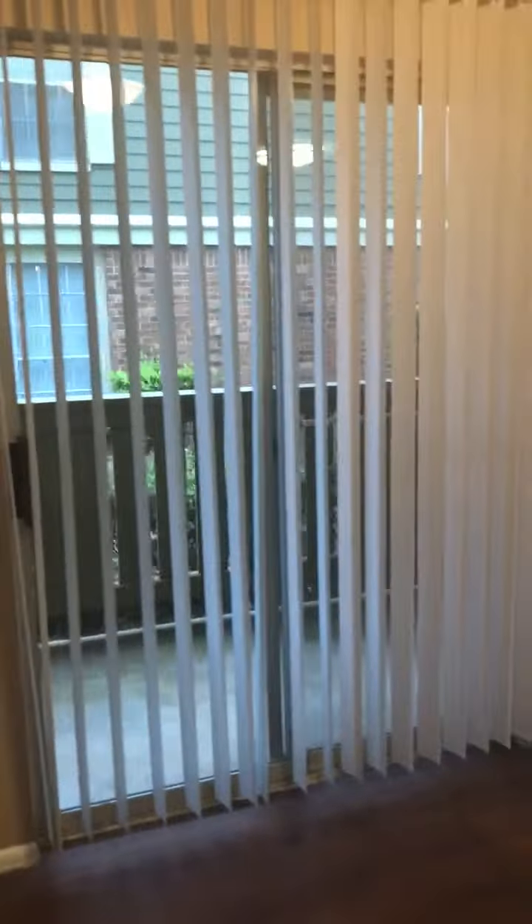This unit also includes two patios, one containing a storage closet. Over here in your dining room area you will notice the entrance onto your second patio.